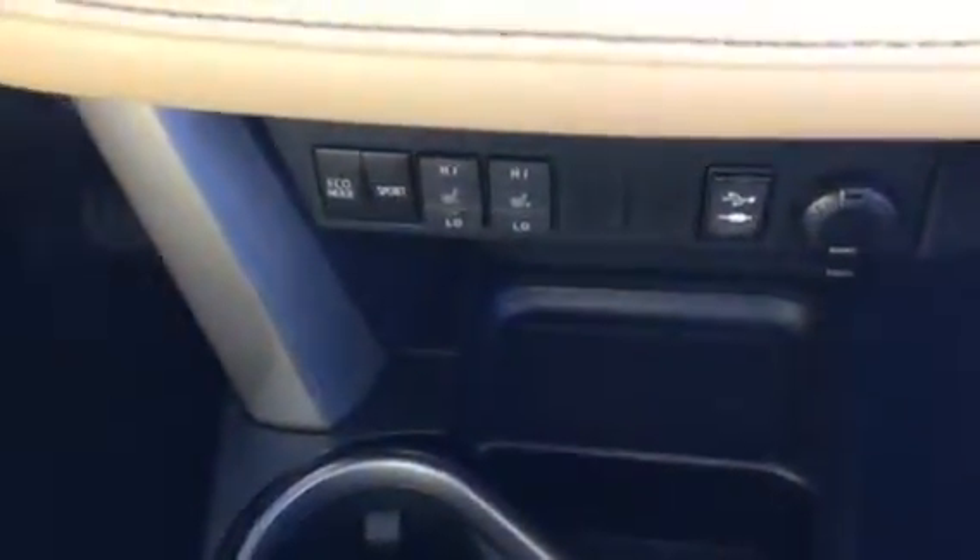It's new for 2016 — not the auto-dimming but the style; it's a very sleek design. You have a glasses holder right there, and you also have your sunroof. So this one's definitely pretty fully loaded — heated seats, eco and sport mode, USB and auxiliary ports.